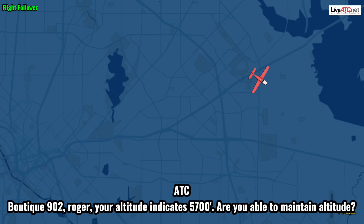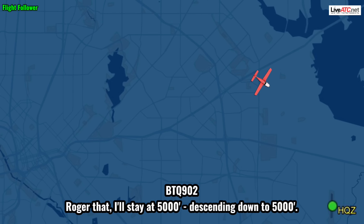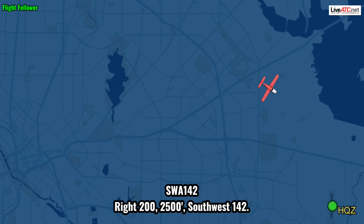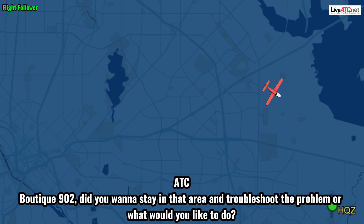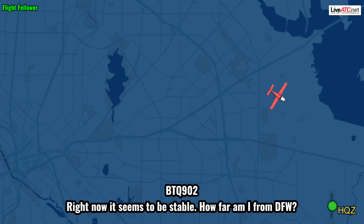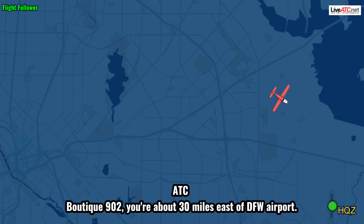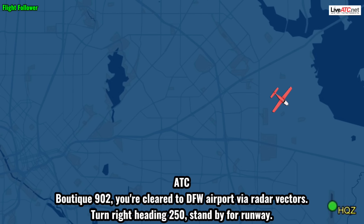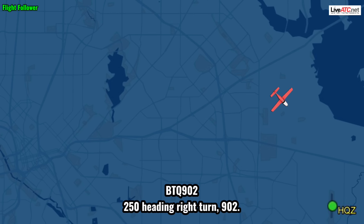Okay, take 9-0-2, roger. Your altitude indicates 5,700. Are you able to maintain altitude? Roger that, I'll stay at 5,000 or so. Let's head down to 5,000. Boots, take 9-0-2 — do you want to stay in that area and troubleshoot the problem, or what would you like to do? Right now we're actually going to be stable. How far am I from DFW? Boots, take 9-0-2, you're about 30 miles east of DFW Airport. All right, let me turn around and go back to DFW direct. Boots, take 9-0-2, cleared to DFW Airport via radar vectors, turn right heading 2-5-0.